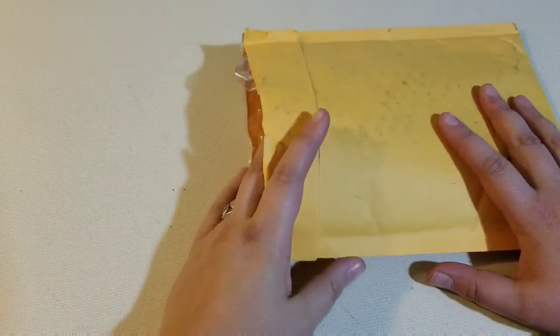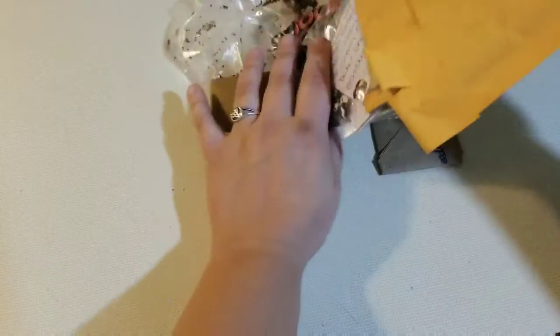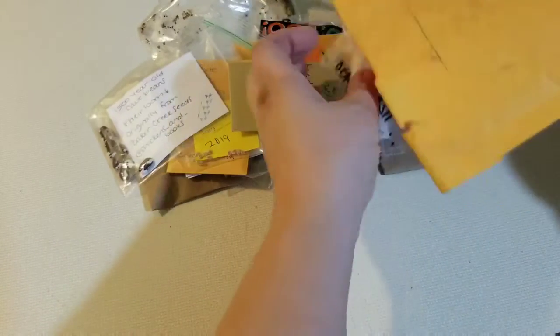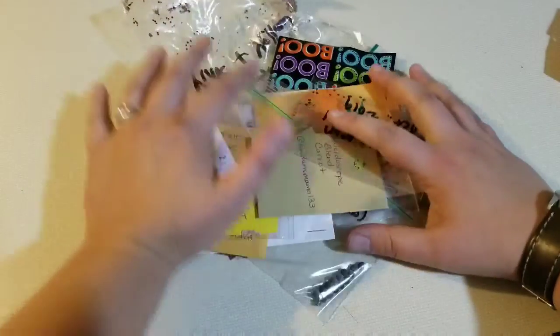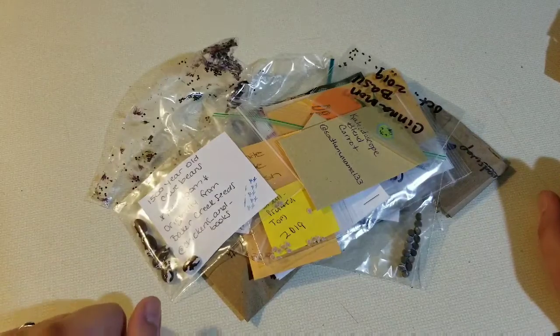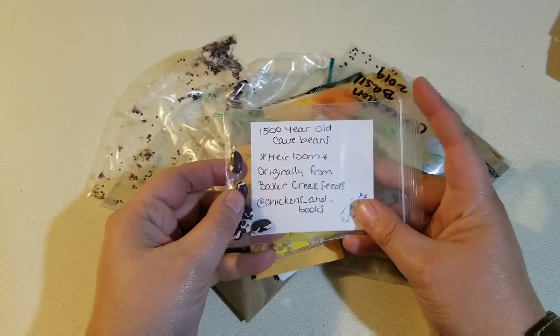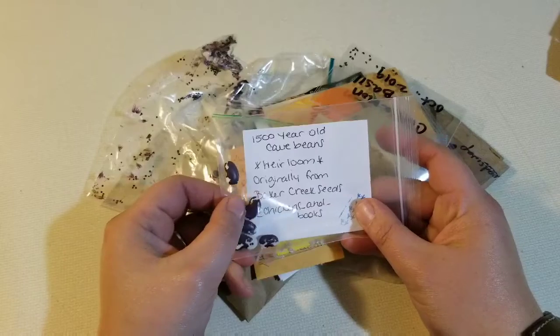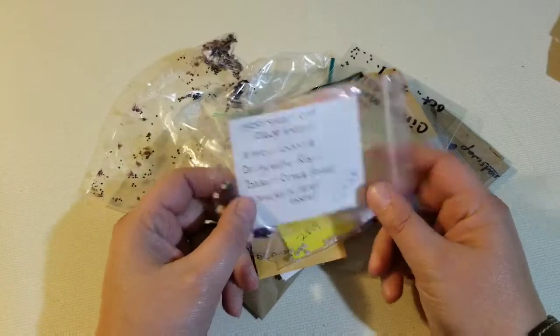Here it is, I got it open. Let's look at all the seeds. We got cave beans — 1,500 year old cave beans. It's a Baker Creek seed. That's going to be a good seed.